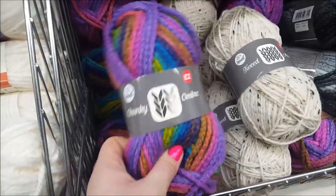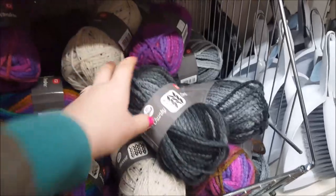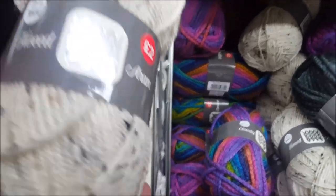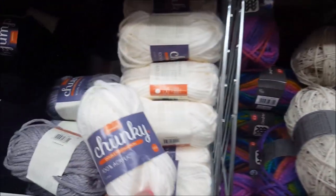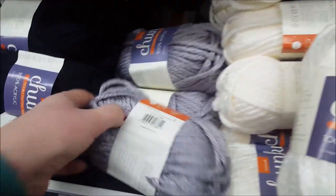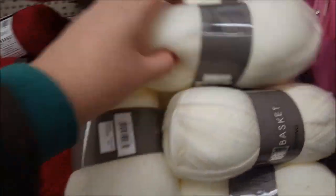Let's have a look at the wall. They've got chunky ombre yarn — that'd make a lovely cardigan. There's chunky yarn, Phoebe's tweed, and double yarn on the wall. Phoebe, have you seen all that paint on your sleeve from the craft room? New fashion! We've seen some of these before.